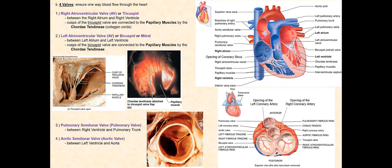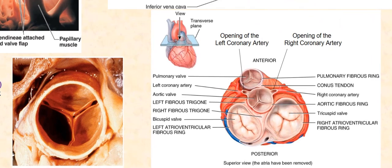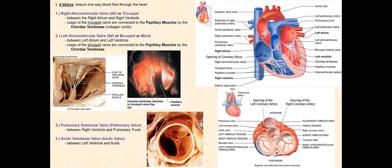The valves found between the ventricles and the arteries into which blood is pumped when the ventricles simultaneously contract are the pulmonary semilunar valve, or pulmonary valve, found between the right ventricle and the pulmonary trunk, and the aortic semilunar valve, or aortic valve, found between the left ventricle and the aorta. The design and shape of both semilunar valves are identical, each with three cusps and supported by a fibrous ring — the aortic fibrous ring for the aortic valve and the pulmonary fibrous ring for the pulmonary valve. If we look at the heart from the superior view, we can see how each cusp is shaped like a cup or an upside-down umbrella. There are no chordae tendineae or papillary muscles associated with these semilunar valves.